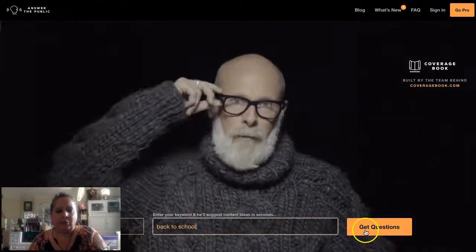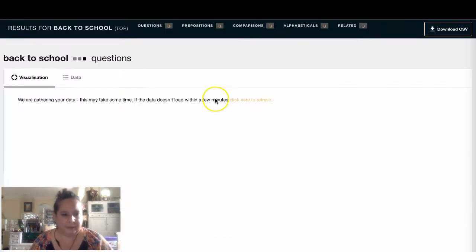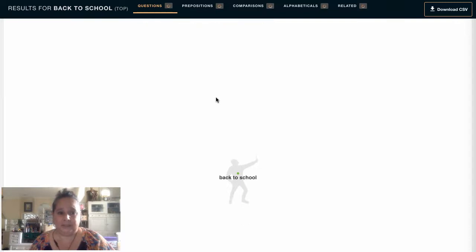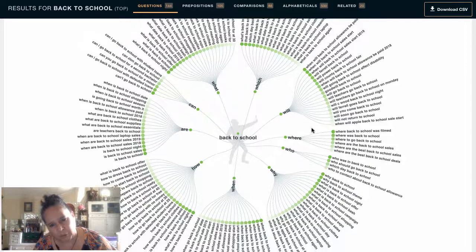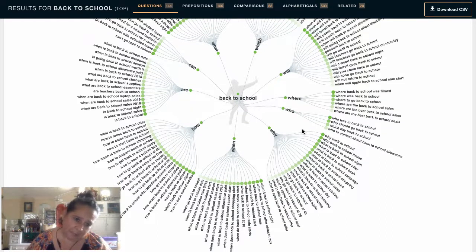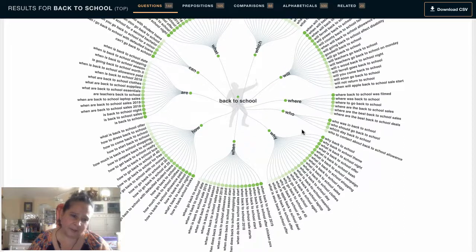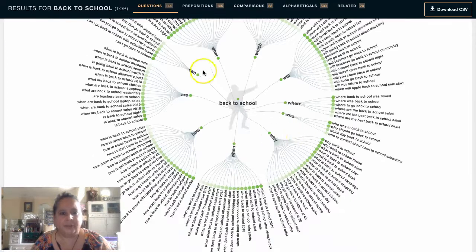These are all questions people are asking in relation to 'back to school.' So we have: back to school theme, back to school offers, back to school shopping, back to school sales, clothes, day meaning, laptop. It's pulling questions using who, what, where, when, why — but it doesn't automatically extrapolate to 'college' and related terms.